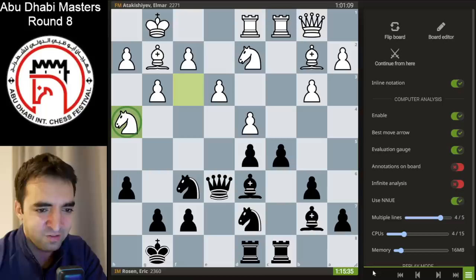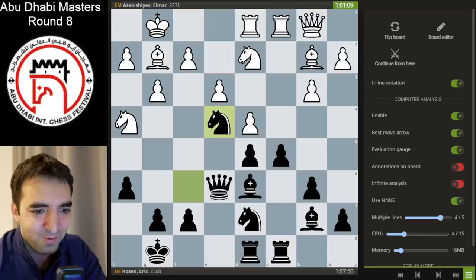Finally my opponent took on d5, I took back, and then e3 was played — the structure transformed a little bit. I played queen e6, a nice improving move for the queen. I was anticipating an eventual knight h4 to f5 idea, and after queen e6 my opponent did play knight h4. The queen is better placed on e6 where it's not a target of knight f5. Knight h4 may have been a small mistake because of my next move: knight e4.